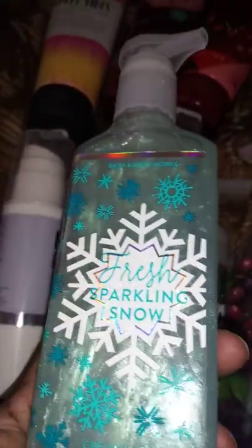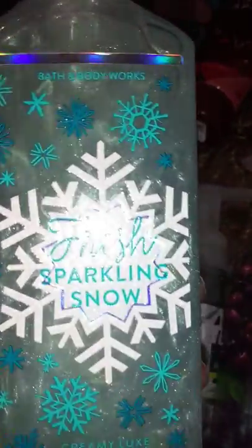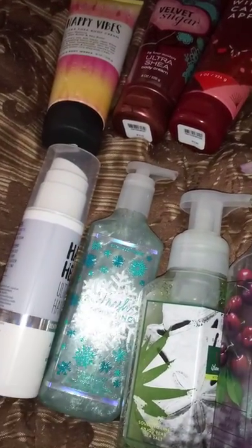This is the first time we've had Bath and Body Works soaps in our house. We have the Creamy Luxe Fresh Sparkling Snow — it's sparkling, with a diamond shimmer mist effect. The ingredients are icy melon, holiday pear, and falling snow. This smells really good; it's one of the winter scents I actually like, unlike Cashmere Snow.